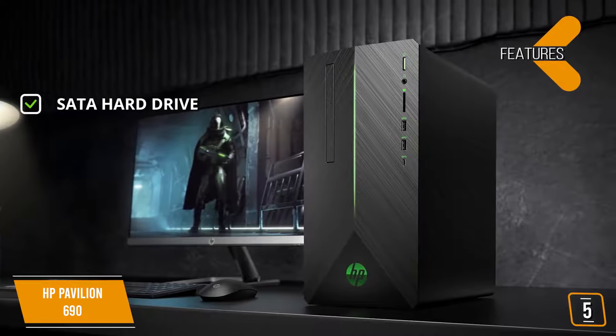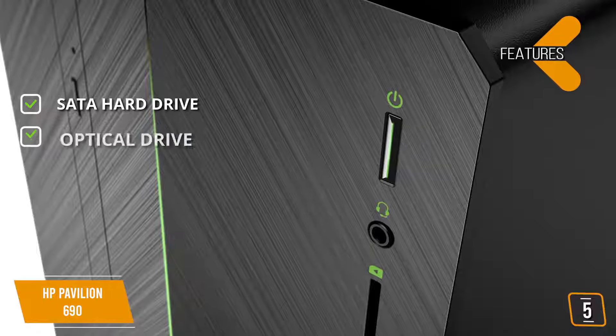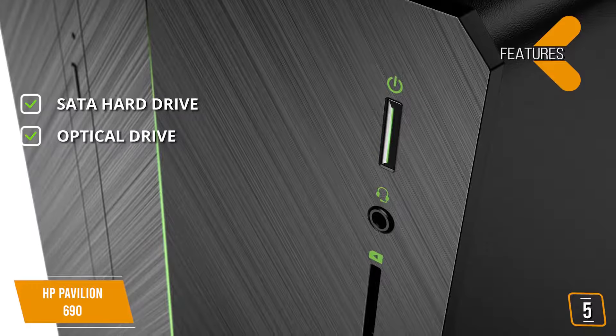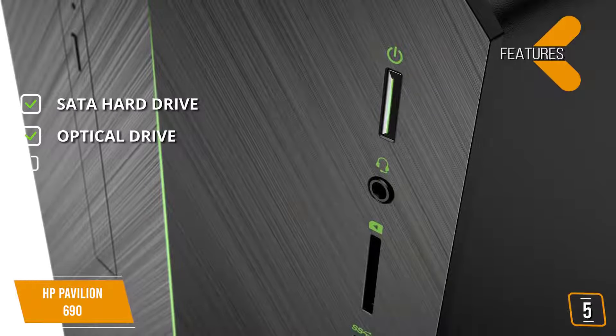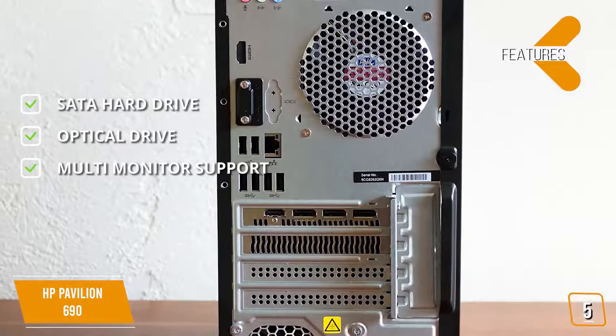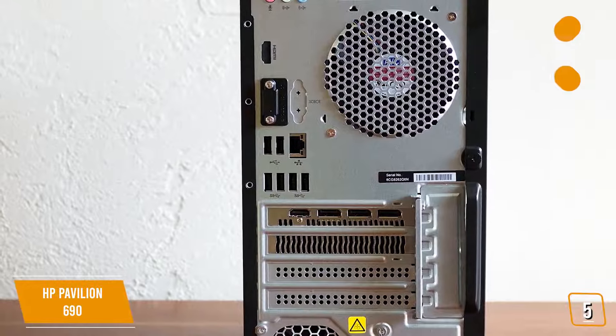The 1TB SATA hard drive gives you plenty of space for your games and other data. You also have a rewritable DVD drive for burning disks with games and much more. The variety of connectivity options allows for a multiple monitor setup to enhance your gameplay.